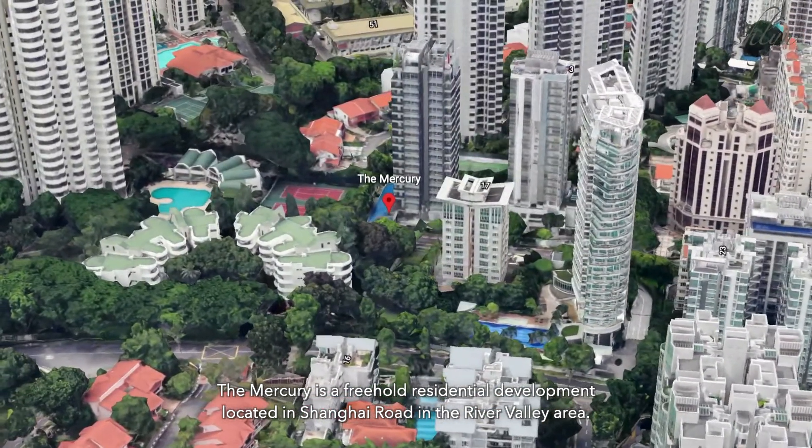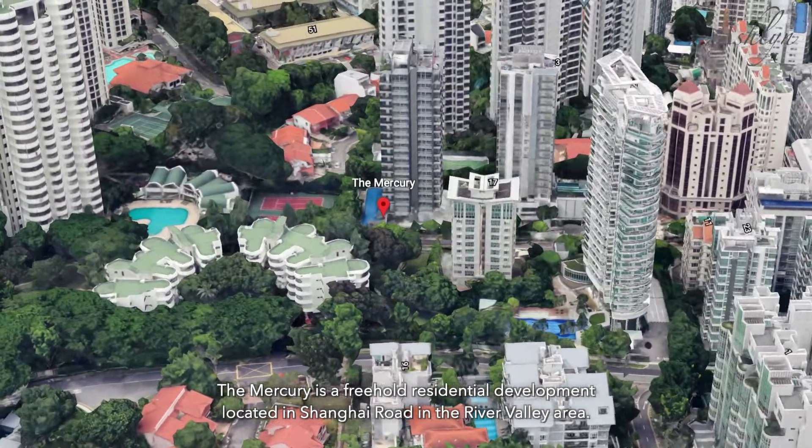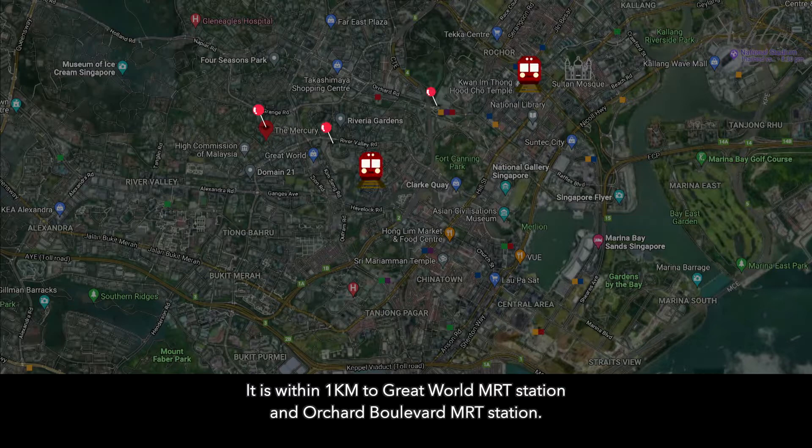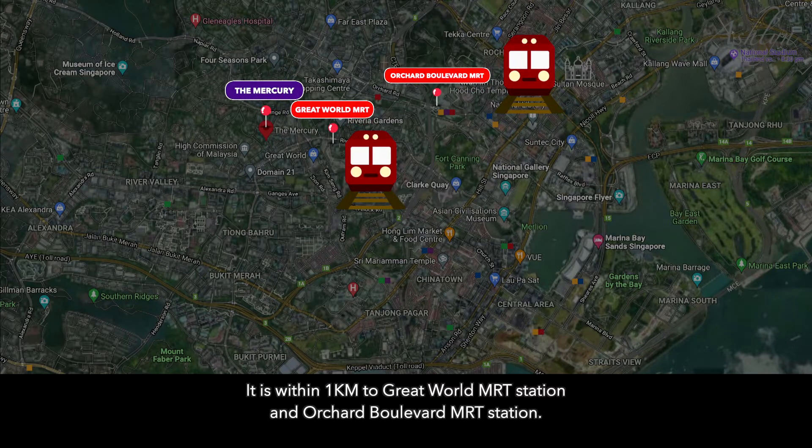The Mercury is a freehold residential development located in Shanghai Road in the River Valley area. It is within 1km to Great World MRT Station and Orchard Boulevard MRT Station.